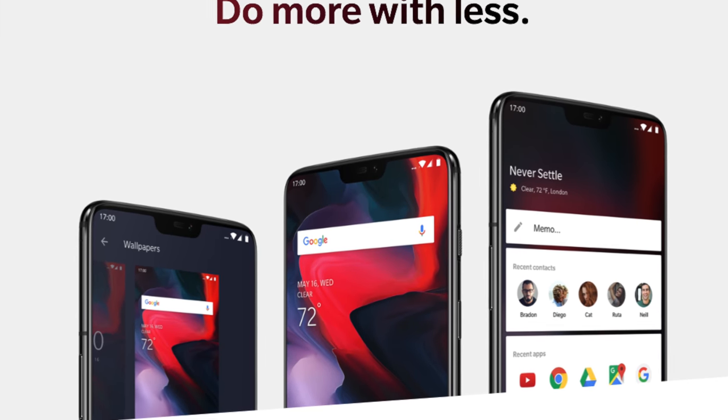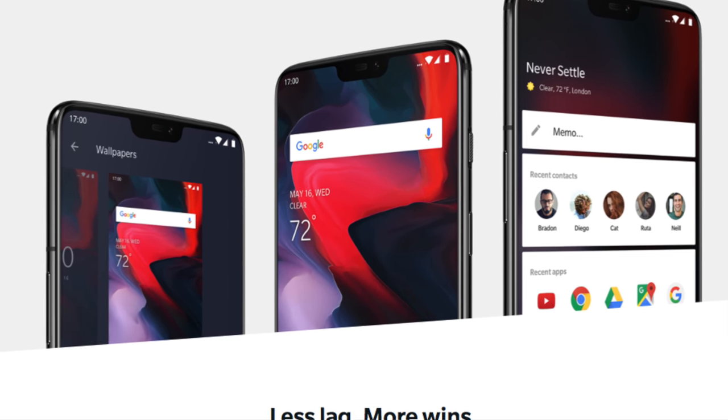Oxygen OS, a lot of people seem to be okay with, even though everyone loves stock Android so much. This is very similar to stock Android, so good job OnePlus for not doing anything excessive with the skin. Face Unlock is still just as fast as it was on the 5T, which is still very impressive.